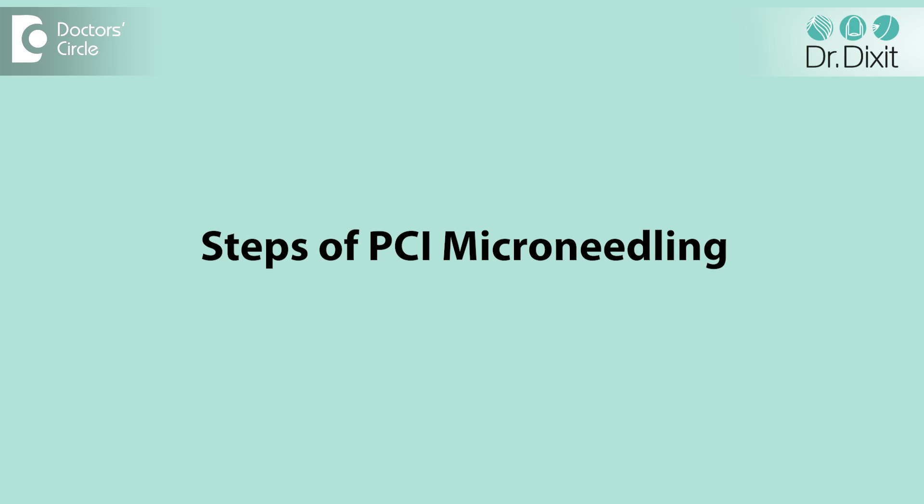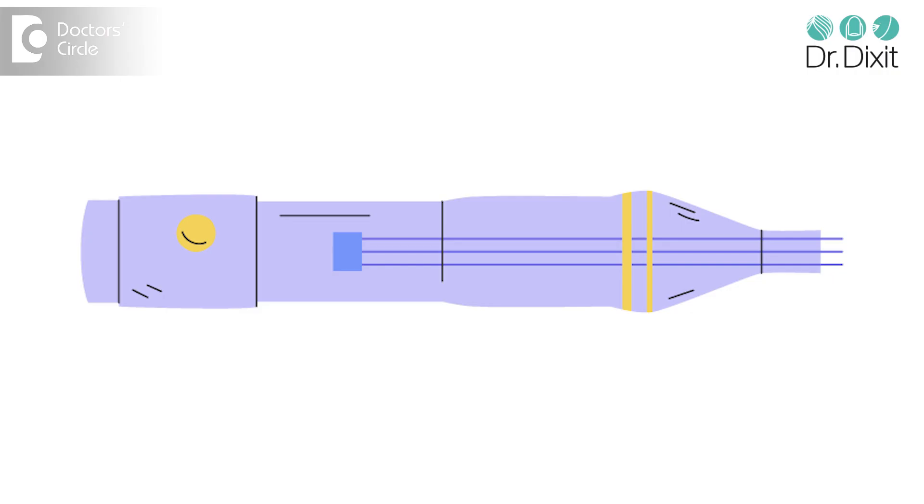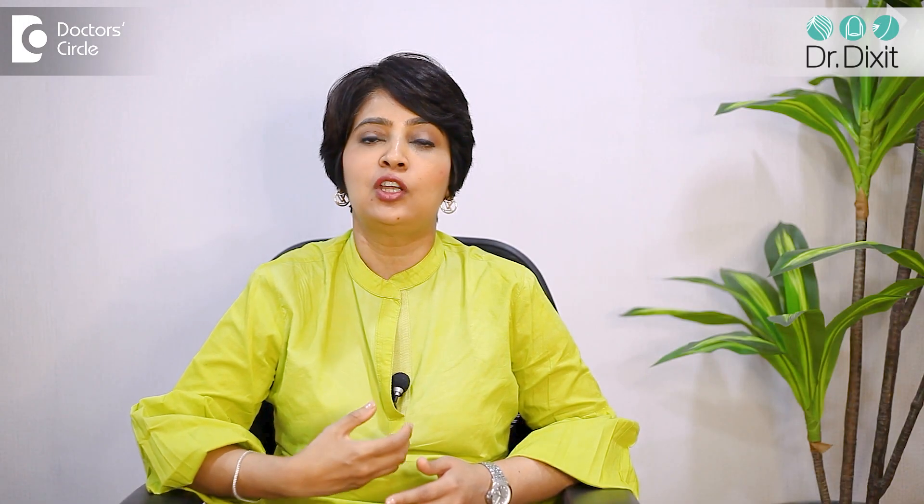This is a procedure which is very commonly done in most dermatology clinics where you apply an anesthetic or a skin numbing cream, then the device — either a derma pen or a derma roller of a suitable depth — is taken. Depending on what you want to rejuvenate, if you want to improve wrinkles or lines, you can go with a 1.5 to 2.5 millimeter derma roller or derma pen. If you want to do acne scars, then you have to choose the depth of the needle according to the acne scars.